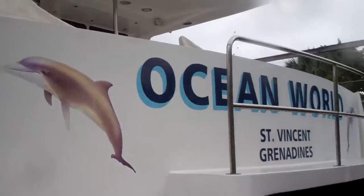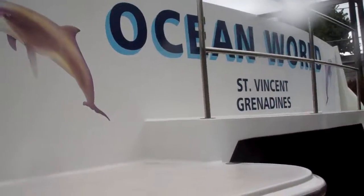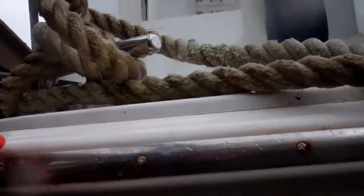This is a video survey on the ocean world, the Kamewa video survey showing four seals that are compromised — three on the port side, one on the starboard side. We're going to start on the port side.